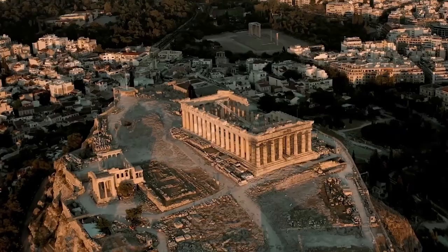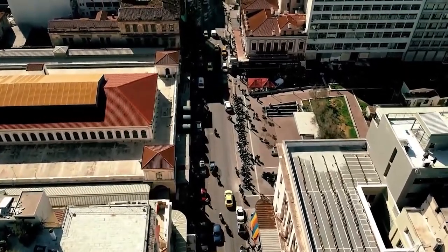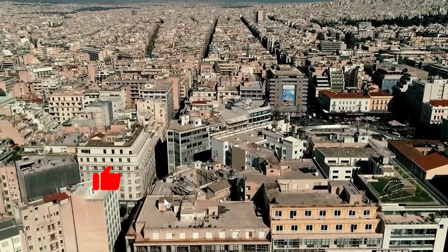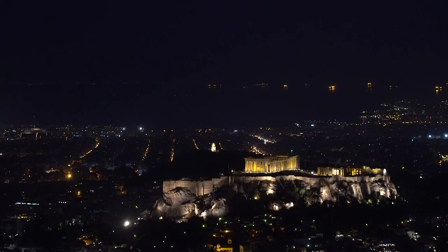Hi, welcome to another new video from The City Traveler. Today I'm taking you on another fun city trip, and this time it's Athens. Today I take you through the sites you can visit in Athens.